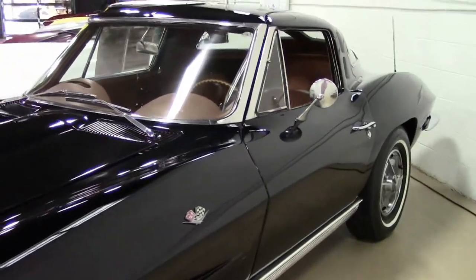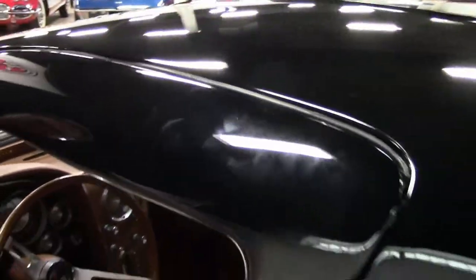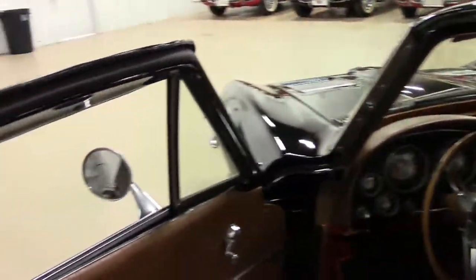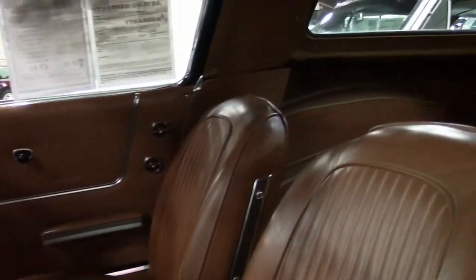The interior of the car is in excellent shape — of course that tan interior. Seats are a little bit older, as well as the door panels. It is a four-speed, and the carpeting is in very good shape.